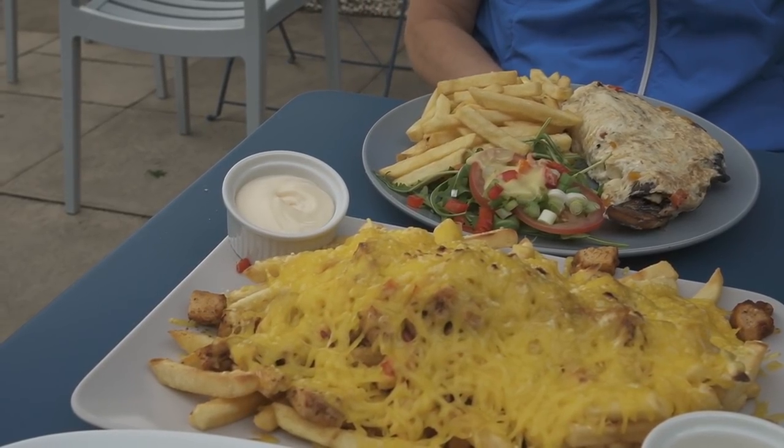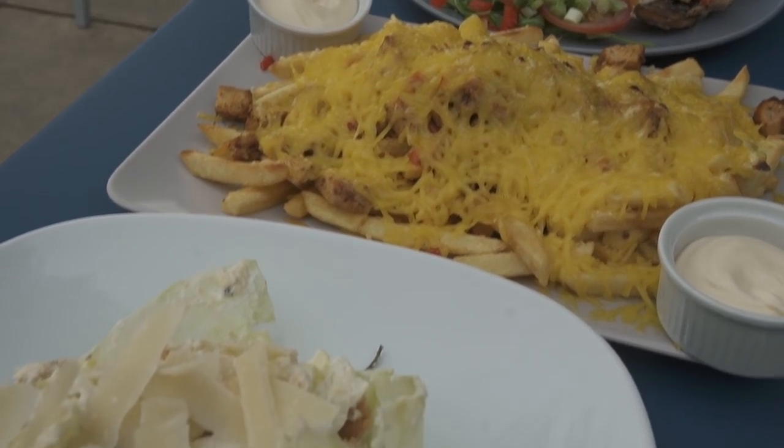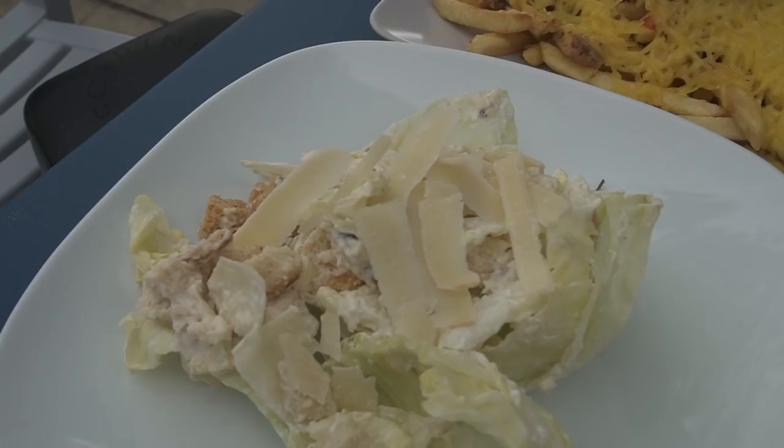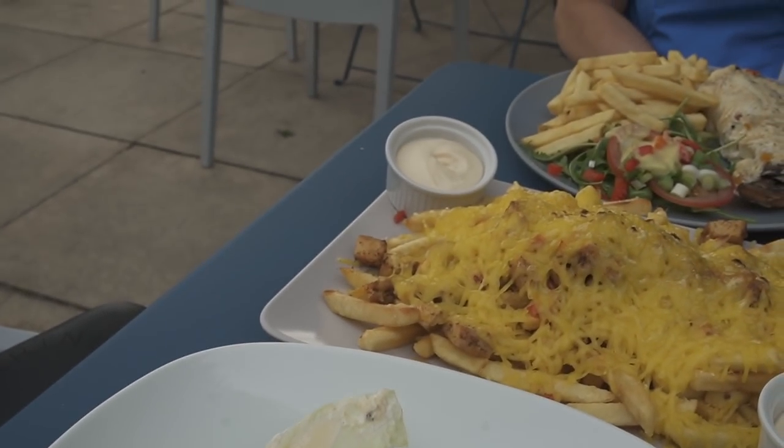Make sure you come into the club afterwards and eat. They're called Loaded Fries with Cajun Chicken on them - add a salad to be healthy. Whatever you do, if you're going to come, make sure you order them post-round.